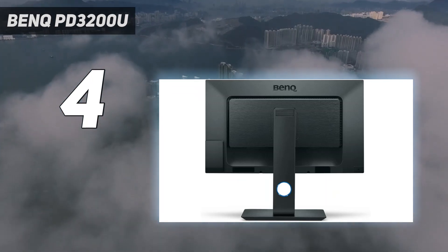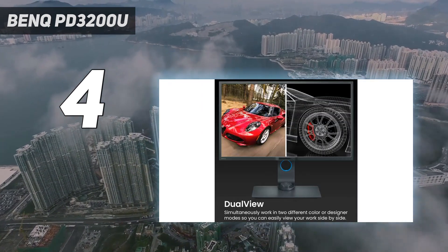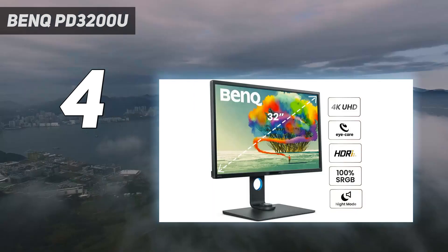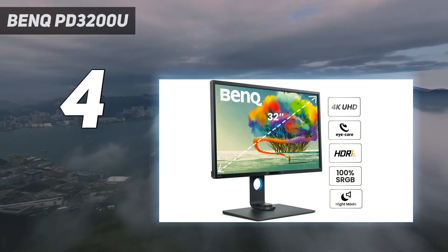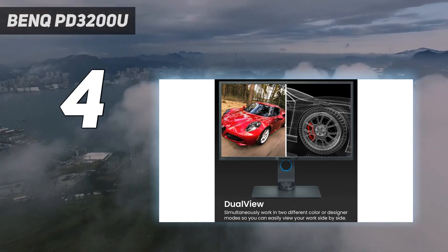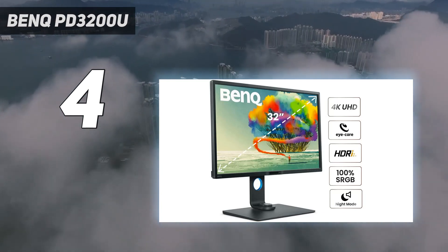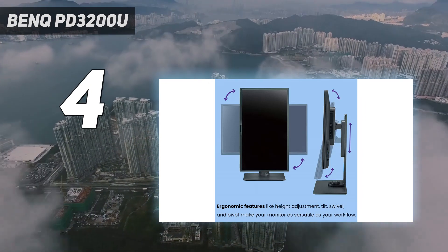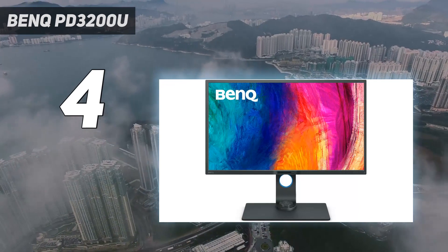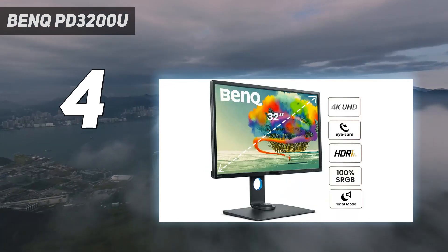The PD3200U is best suited for creators. 3D designers, for instance, will be grateful for the inclusion of a CAD-CAM mode, while photographers and photo editors will love the factory-calibrated color accuracy and Rec. 709 adherence. Aesthetically, the BenQ PD3200U has a simple yet elegant design, with work and productivity as the priority — so don't expect any flashy design flourishes. The company itself describes it as a simple, functional design for increased efficiency.